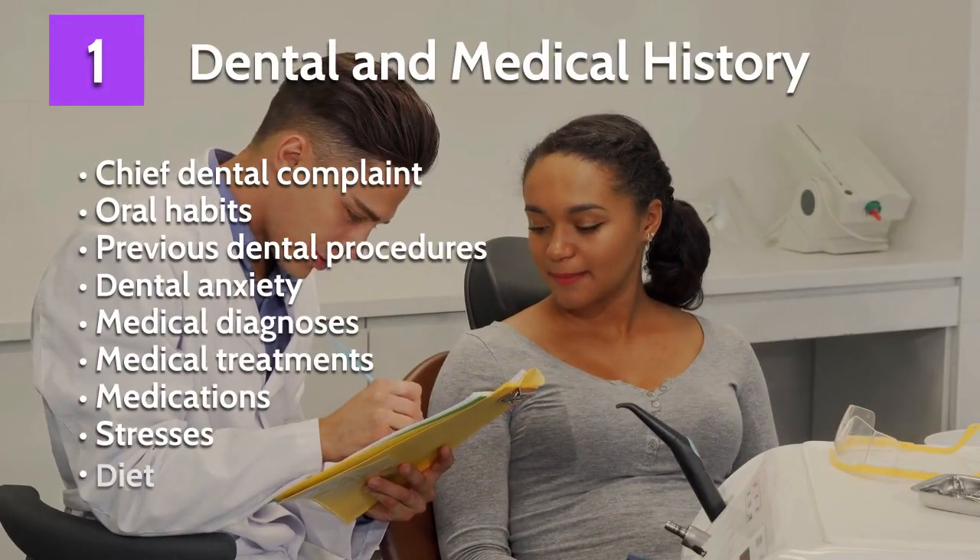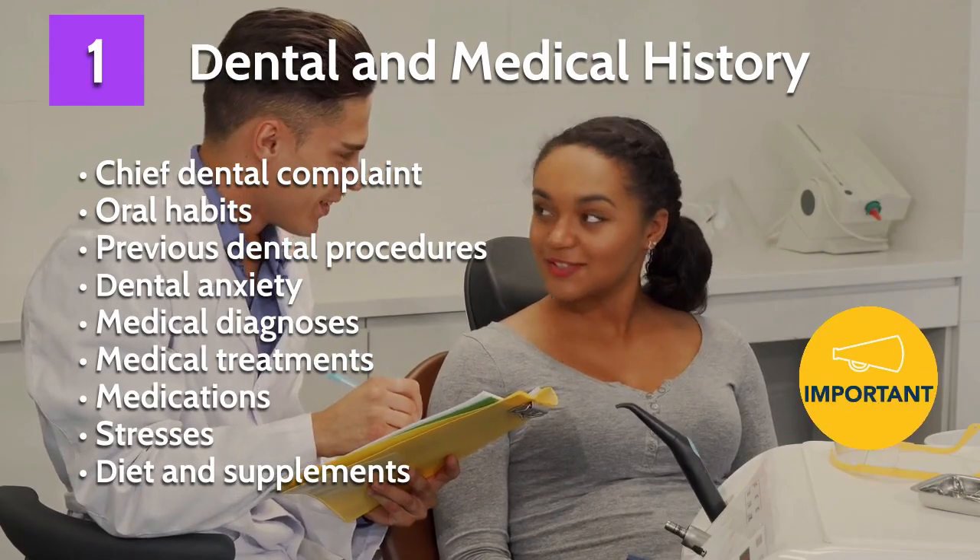Very important is your dental and medical history — looking at all the things that can influence your treatment.